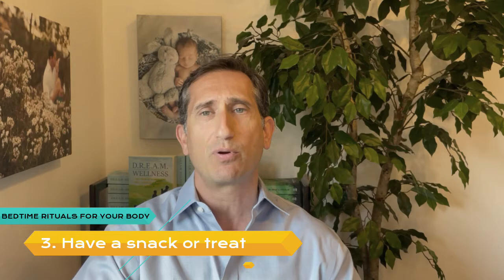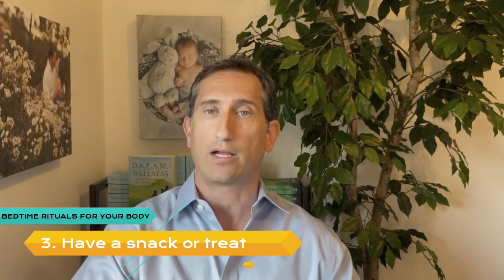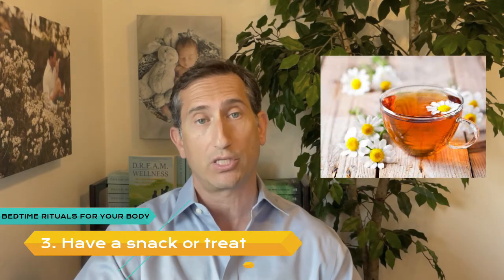Number 3: Have a Snack or Treat. Certain foods and beverages promote sleep. Eat a light snack with protein and healthy carbohydrates, like unsweetened whole grain cereal or gluten-free oatmeal with almond milk. Treat yourself to a small cup of chamomile tea. Too much liquid could cause you to wake up and need to go to the bathroom, so beware.